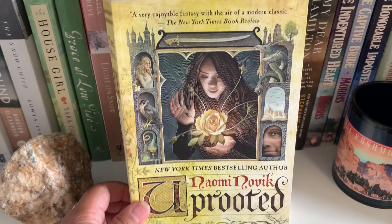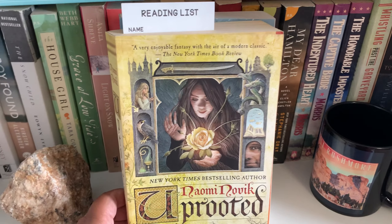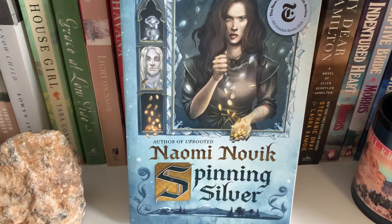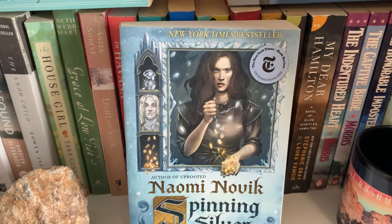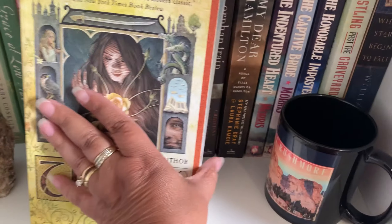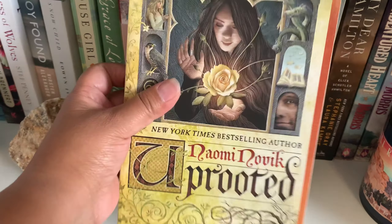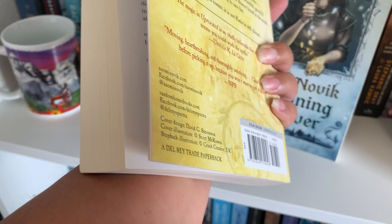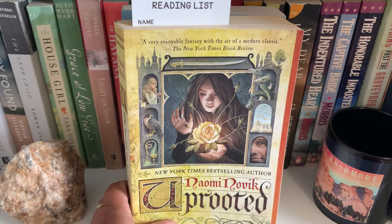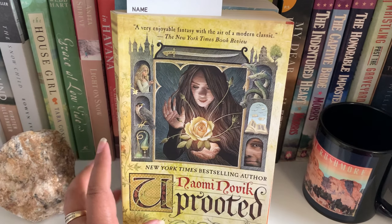Here's a little bonus add-on to my book bingo thrift shop video. I just got these from Pango Books — Naomi Novik's Uprooted and also Spinning Silver. These have been all over BookTube — they're fairytale retellings and I've always wanted to read one. They're in practically brand new, really good condition.